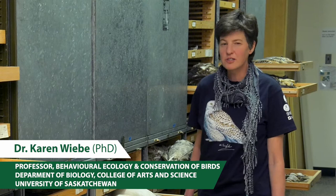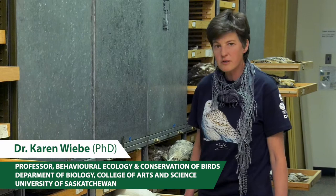I'm Dr. Karen Wiebe. I'm an ornithologist in the Department of Biology and a curator of this vertebrate collection.